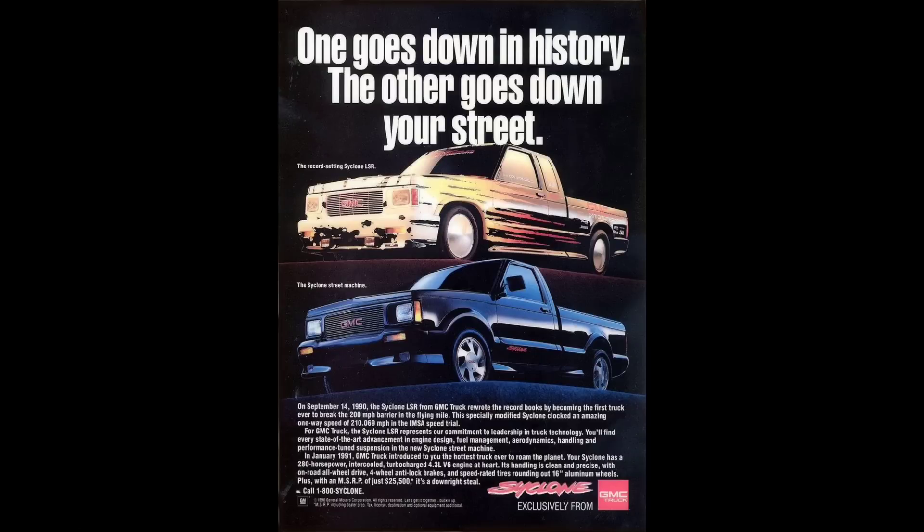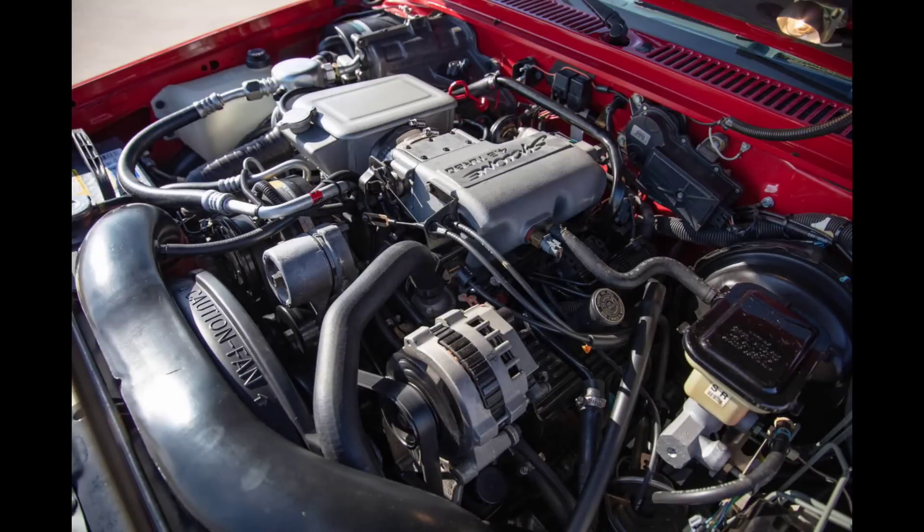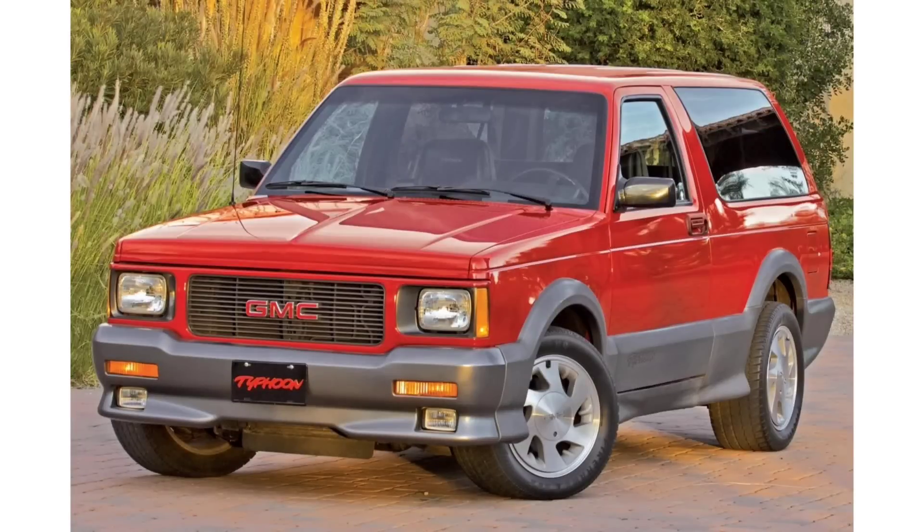It included a Mitsubishi TD-06-17C turbocharger, a Garrett intercooler, upgraded pistons, a stronger head gasket, improved bearings, and a unique intake manifold. This engine saw service for an additional two years in the GMC Typhoon SUV. We'll have a whole video coming soon on these models, as there's a lot to talk about and they need their own video.